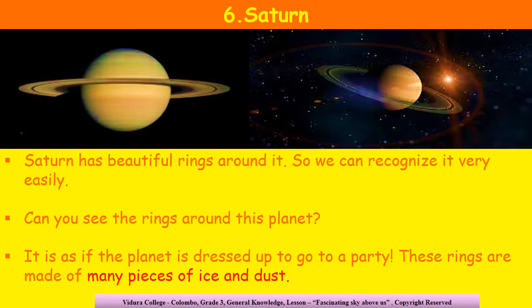Next in line is planet Saturn. Saturn is the sixth planet away from the sun, and Saturn has beautiful rings around it. It can be easily recognized because of its rings. Can you see the rings around this planet in these pictures? It is as if the planet is dressed up to go to a party. These rings are made up of many pieces of ice and dust.